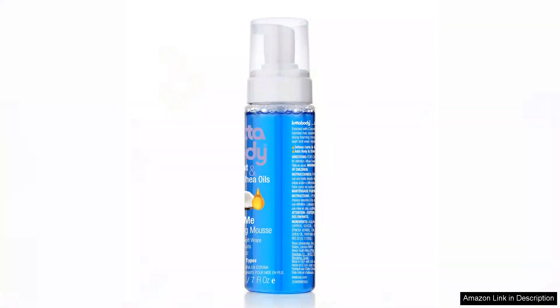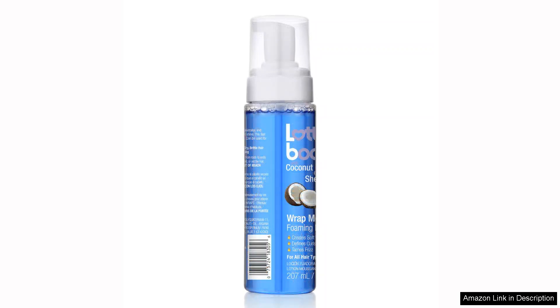Instead, my hair felt soft and touchable, which is often a challenge with other styling products. After styling, I let my hair air dry, and the results were fantastic. My curls were well-defined, frizz-free, and full of volume. I appreciated how the mousse didn't leave any sticky residue, making it perfect for everyday use.